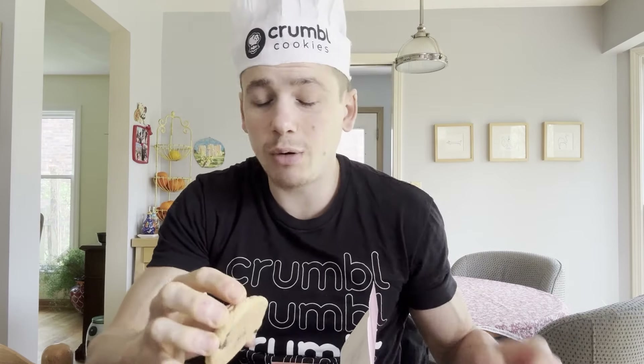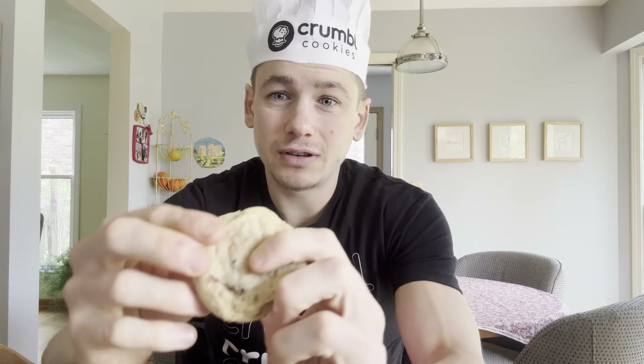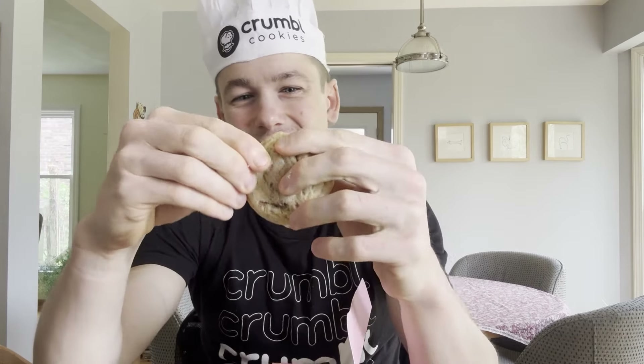I'm going to start with the OG milk chocolate chip — the safe one — and then work my way down. I'm just going to have a small bite from each of them because these are sweet and I'm not going to do three full Crumble breaks in a row. So I'll just break off a little piece right here.